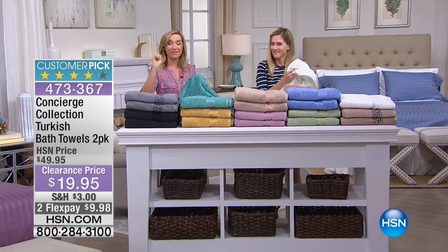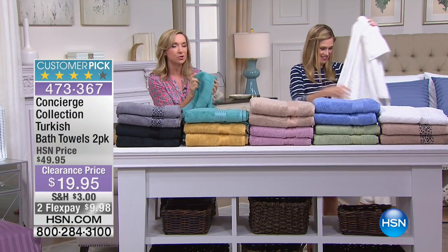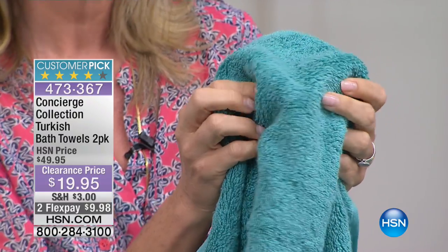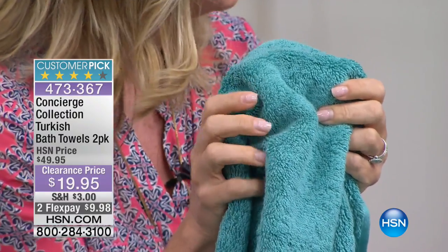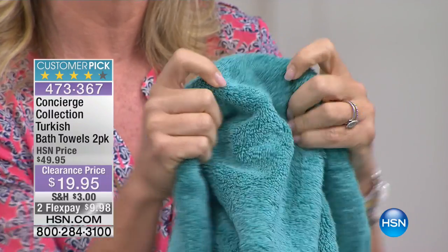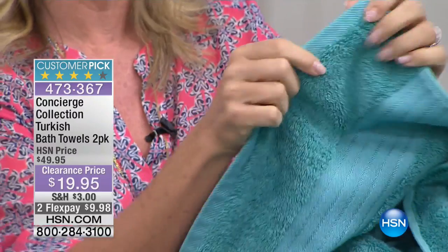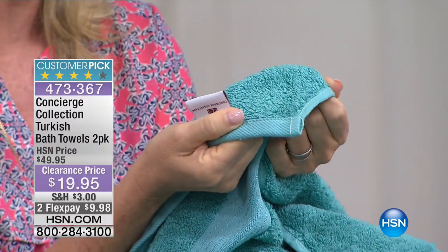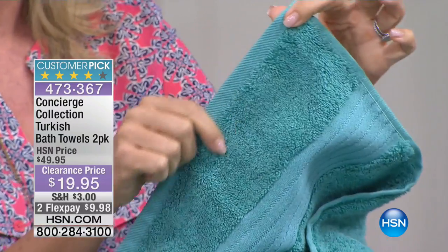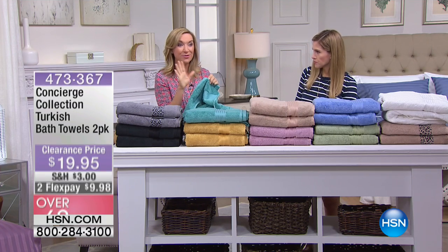When you get these home and launder them, they're going to fluff and almost double in size. Look close at the cotton loops — you don't see the base of the towel, which is super important. This has never been laundered, so it will fluff even more. It's looped on both sides. If you've ever had a towel that starts fraying, it wasn't properly bound. These are beautifully finished towels — already a customer pick.